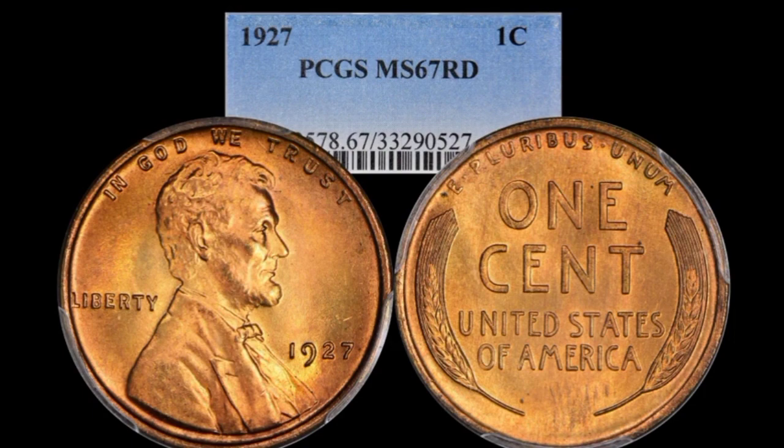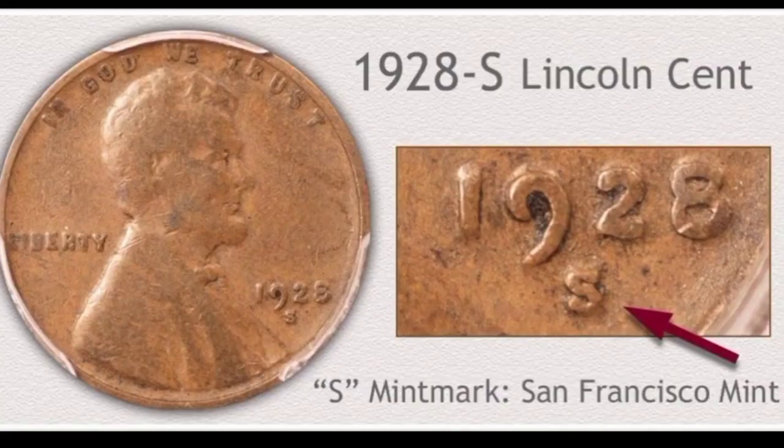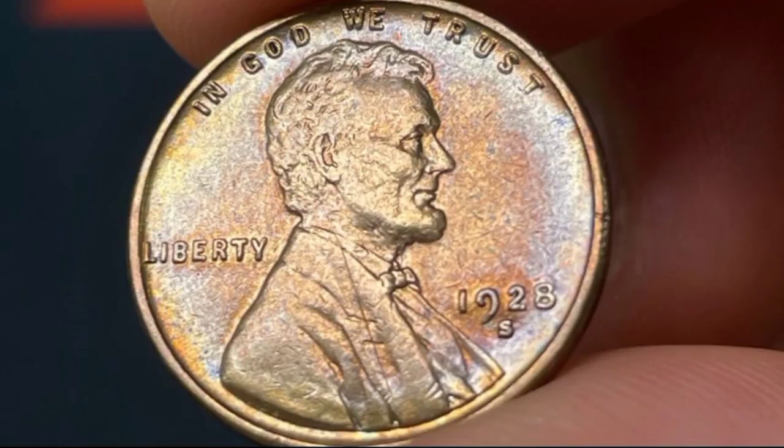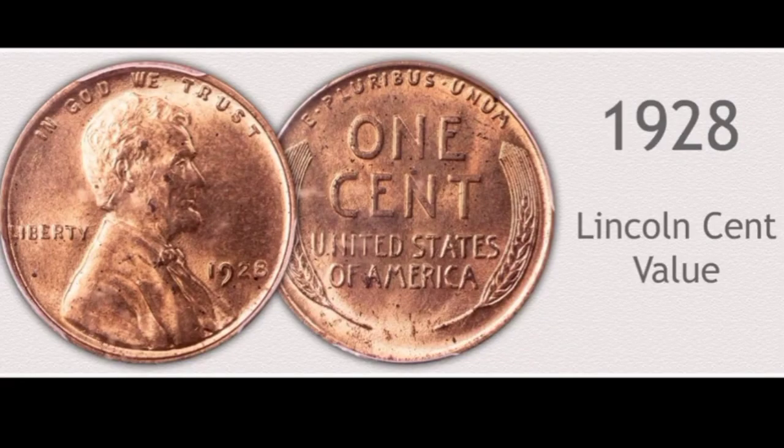This is Lincoln one cent 1928-S from San Francisco mint in extra fine condition: coin value $89,000. This is Lincoln one cent 1928-D from Denver mint in very fine condition: coin value $100,000. This is Lincoln one cent 1928-S in uncirculated condition: coin value $200,000.